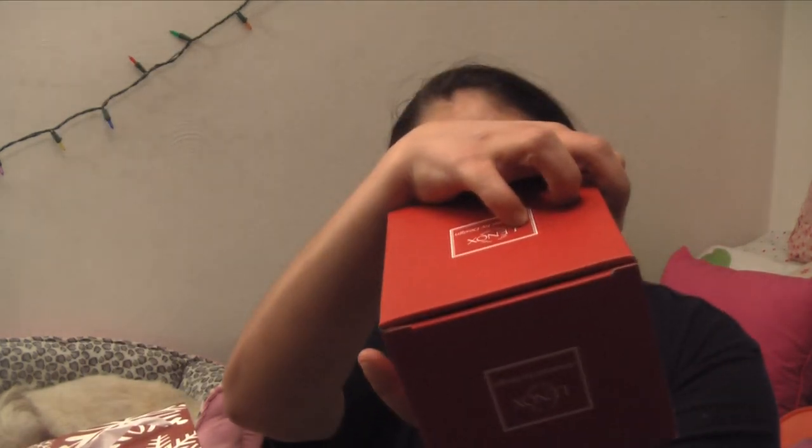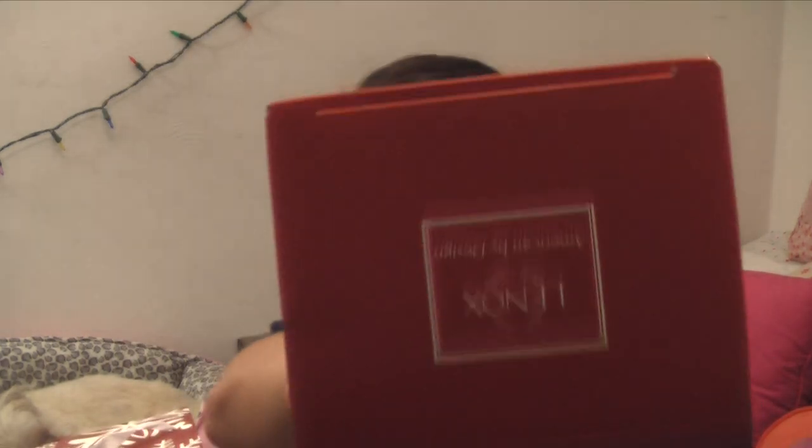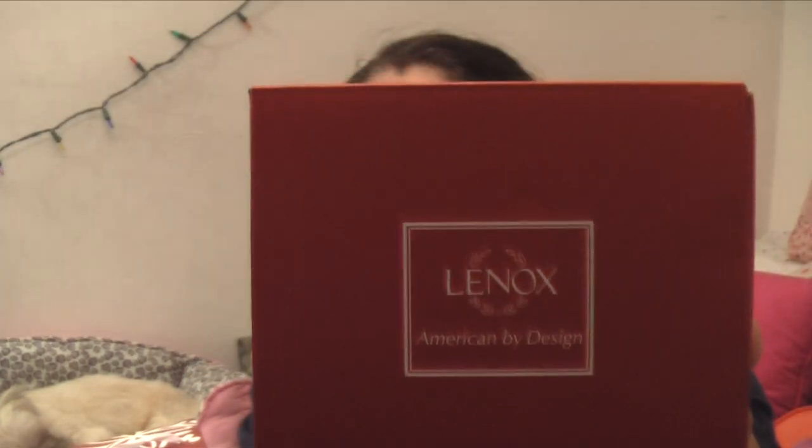I also got a Lenox ornament — I'm not going to open it because I might drop it. On the bottom it says 'dog and food bowl.' I'll insert a picture of this.